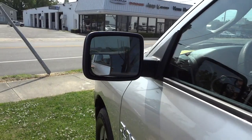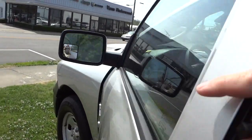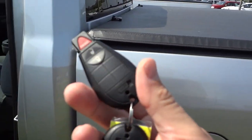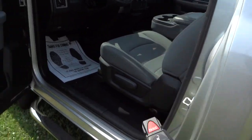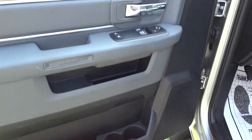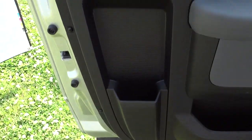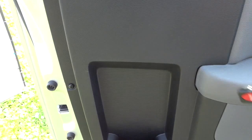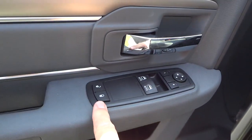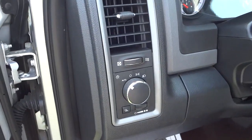It does have heated side mirrors. You can unlock the doors, and the tailgate will lock and unlock with the key. Here's the inside of the driver door — it's very similar to the other side. You've got your speaker pockets, a storage pocket for putting something long, door lock controls, window controls, and side mirror adjustments. You also have automatic headlights.